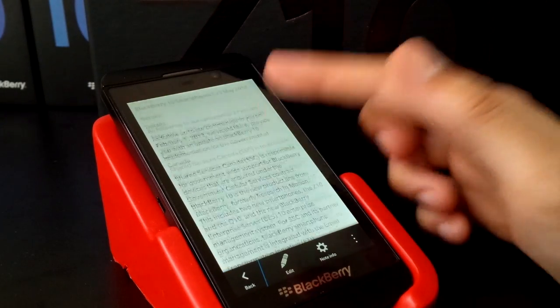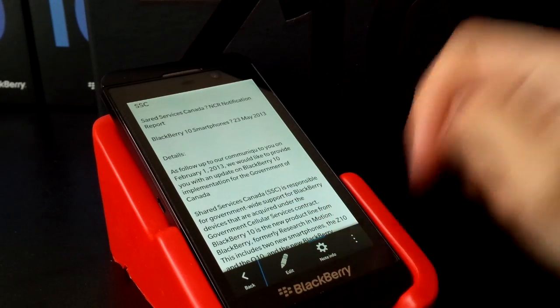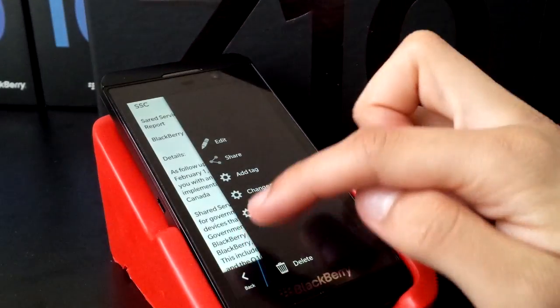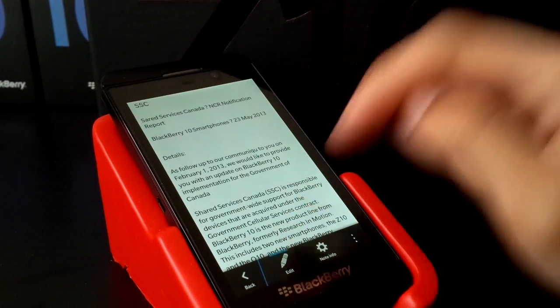You can hop in here and read all your notes. You can find info, and the overflow will have edit, share, and all that good stuff. Essentially, this is a full-fledged native version of Evernote.